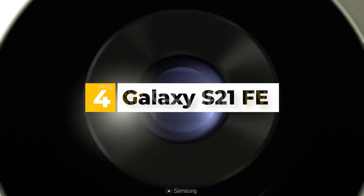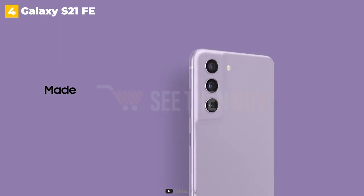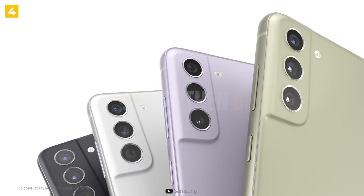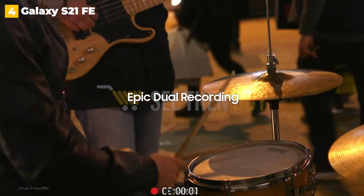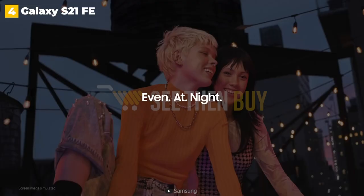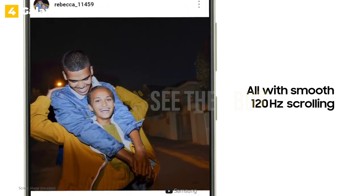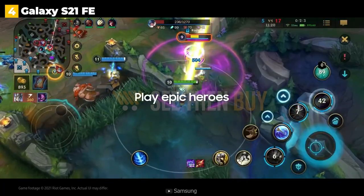4th place: Galaxy S21 FE. The first S20 FE wowed us with its performance-to-price ratio, and the new Galaxy S21 FE improves on that with a solid triple camera, a vibrant display, and the same powerful processor found in the flagship S21. It has a 6.5-inch screen, making it an excellent choice for those who want a phone larger than the regular Galaxy S22 but not as expensive as the Galaxy S22 Plus. Although it lacks some of the S22's features like improved night photography and a newer processor, it does have a sharper front-facing camera for selfies and video calls.